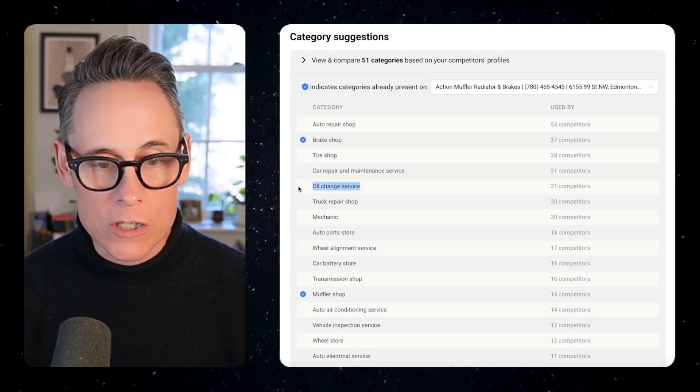Why don't they add tire shop? How about oil changes — do they do oil changes? These are all categories they could be adding to their profile.